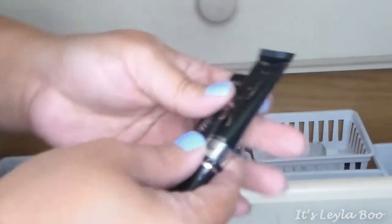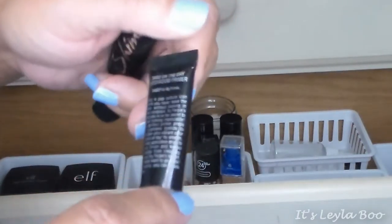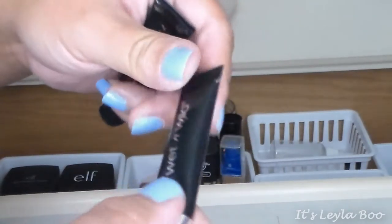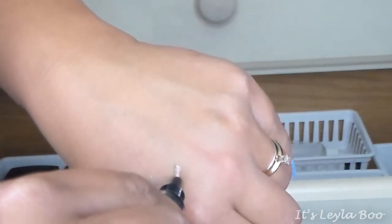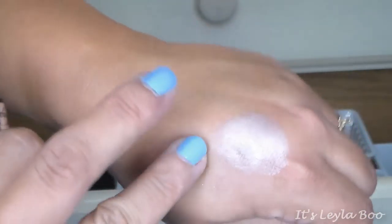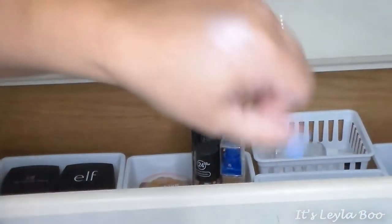I also have two Wet and Wild primers in the old Fergie packaging. One is the all-day Take on the Day Eyeshadow Primer, which I believe is still available as the Photo Focus primer. The other is the shimmer one called A Little Party — like the Elf one it has shimmery properties and would be really good for duochrome and foiled shadows. You could almost wear it on its own — it has a real pretty pink color.